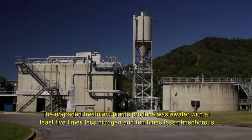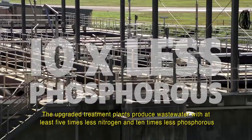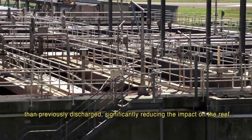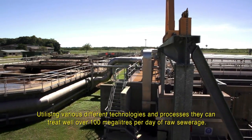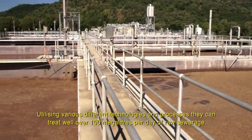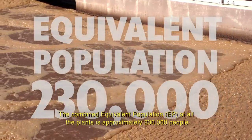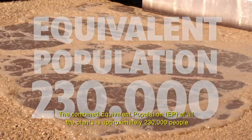The upgraded treatment plants produce wastewater with at least five times less nitrogen and ten times less phosphorus than previously discharged, significantly reducing the impact on the reef. Utilising various different technologies and processes, they can treat well over 100 megalitres per day of raw sewerage. The combined equivalent population (EP) of all the plants is approximately 230,000 people.